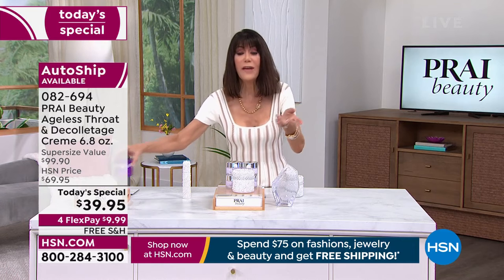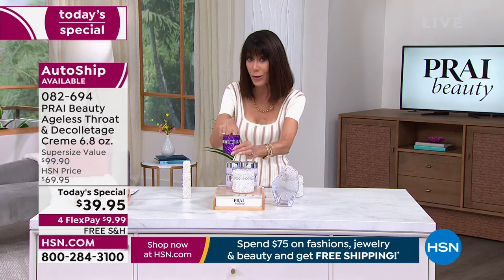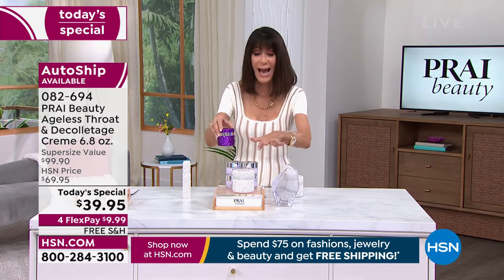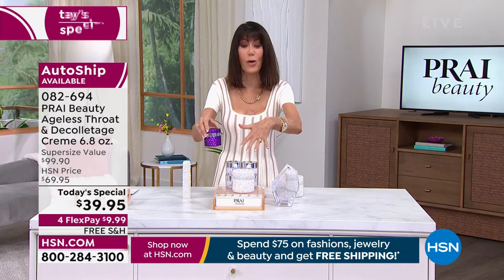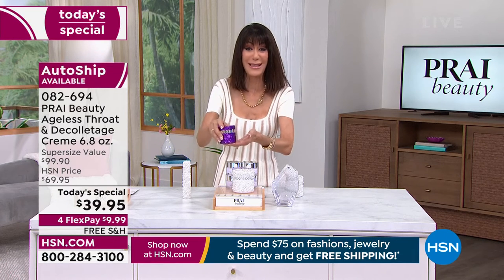I should also mention: if you really want that little extra retinol at night, we have the night cream available. It's nice to maximize your purchase — when you're calling in, pick it all up at one time.